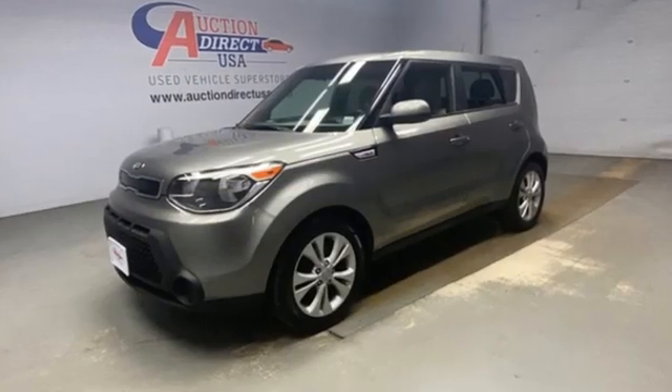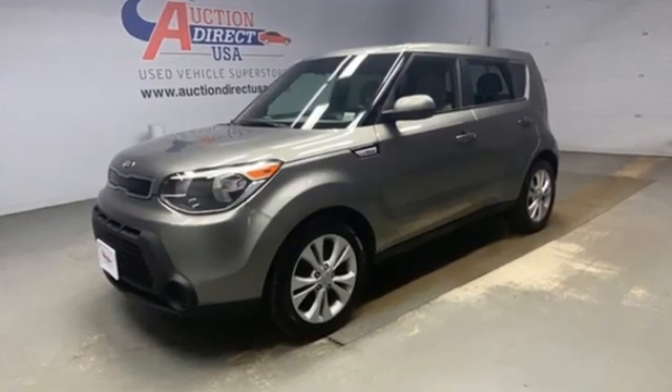Kia, designed for fun, driven for thrills. The time is now. See it for yourself today.